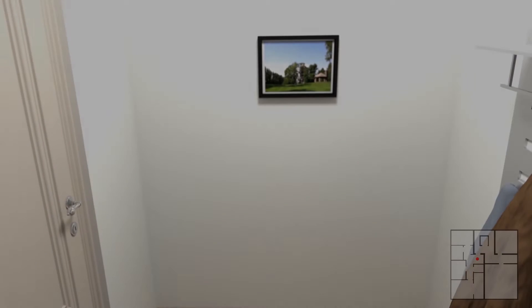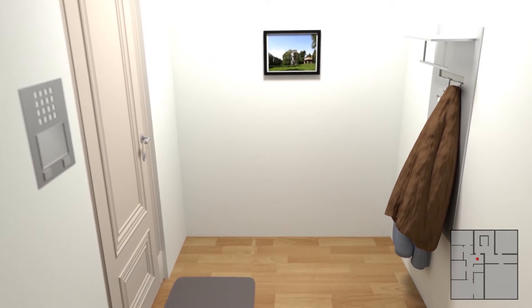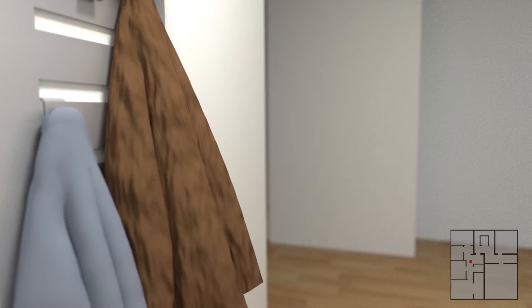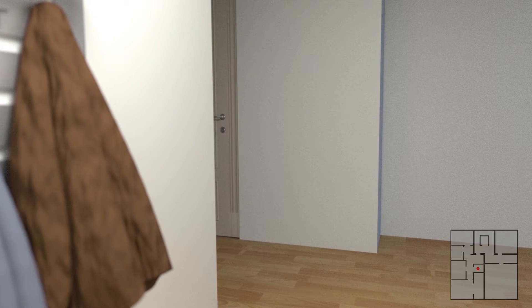We enter the ground floor apartment and are in a generously proportioned hallway, where one can store coats and other items of furniture. All floors in the living area are executed in high quality oak parquet.